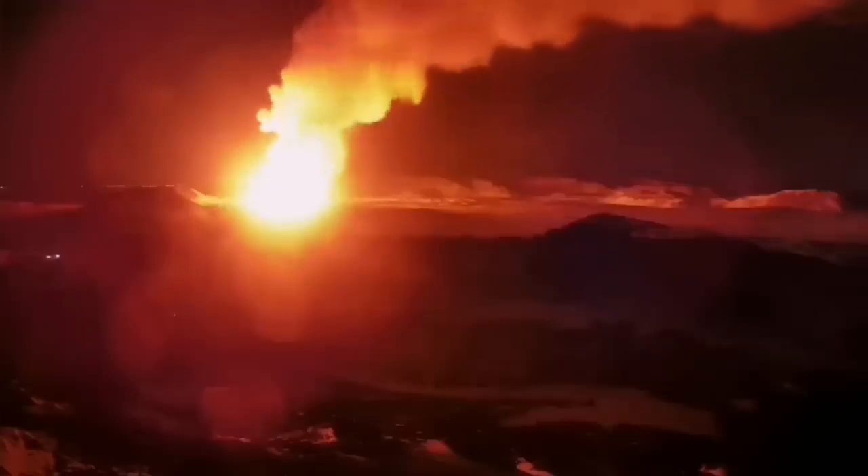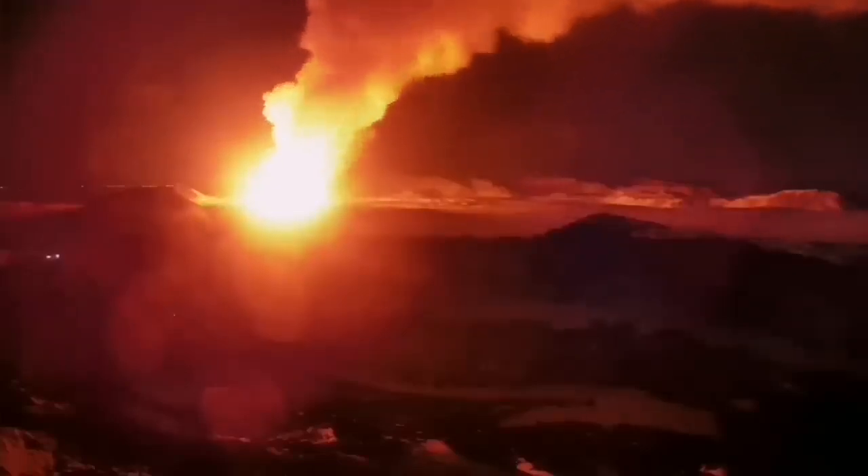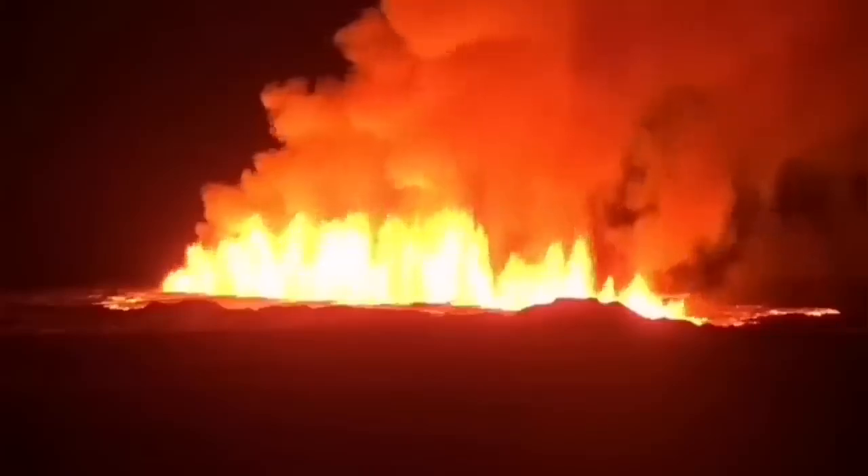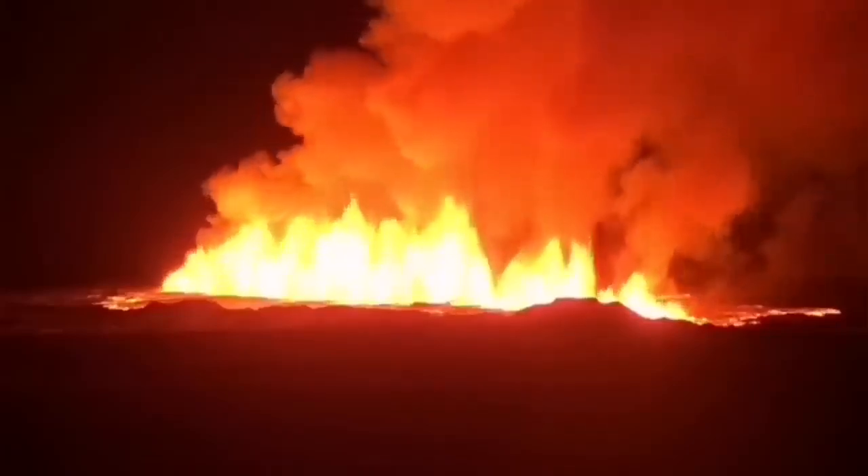This is where the mid-Atlantic ridge reaches the surface, exposed under open air, and erupts. Usually it's at the bottom of the ocean, five kilometers deep. Now we are lucky we are seeing it, and this is what we saw — a gentle line of light in the horizon. When you get closer, you see that this is fire. Nothing gentle about that. This is basalt molten rock coming from the mantle of the earth.